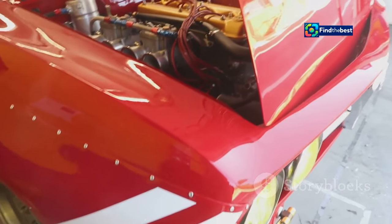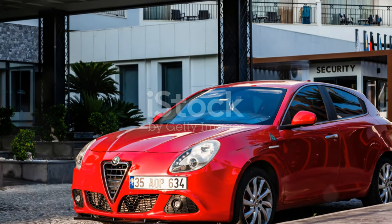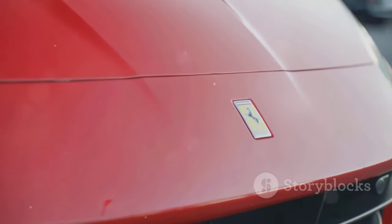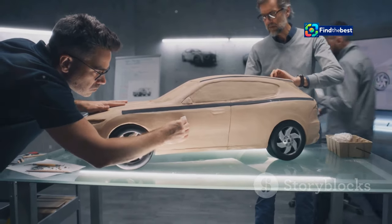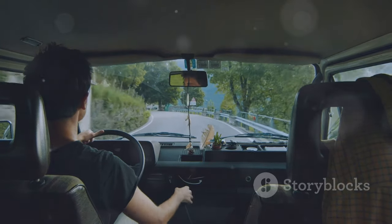Alfa Romeo, the name that echoes through the halls of motorsport history, has arrived in Turkey with a brand new contender. The Alfa Romeo Junior, a compact sports car that's set to redefine its segment, is now available for pre-order. Designed and engineered with the passion and flair that only Italians can muster, this car is a masterpiece on wheels.